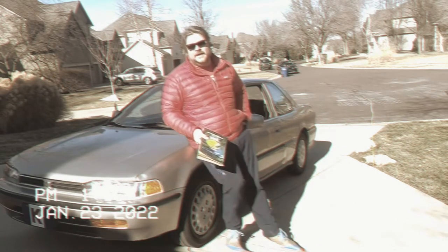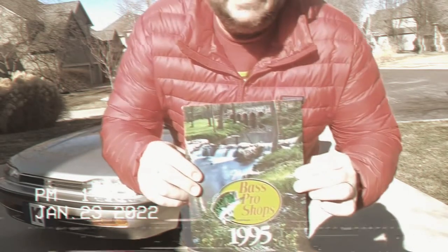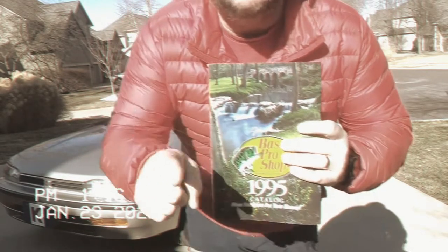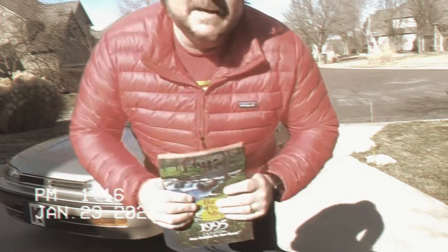The 90s called and they want their 1995 Bass Pro catalog back. In this episode we're gonna take a deep dive into the 1995 Bass Pro catalog. So grab your favorite crystal-clear Pepsi, Zima, whatever it is you want. Sit back, relax — we'll see what's inside.